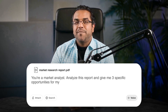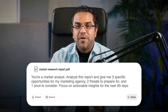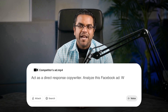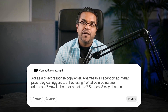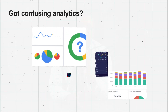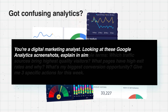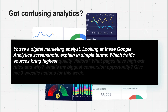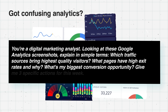Upload a market research report and ask: 'You're a market analyst. Analyze this report and give me three specific opportunities for my marketing agency, two threats to prepare for, and one pivot to consider. Focus on actionable insights for the next 90 days.' Upload a competitor's ad and ask: 'Act as a direct response copywriter. Analyze this Facebook ad — what psychological triggers are they using, what pain points are addressed, how is the offer structured? Suggest three ways I can create a better ad with a stronger hook and more compelling offer.' Got confusing analytics? Try: 'You're a digital marketing analyst. Looking at these Google Analytics screenshots, explain in simple terms which traffic sources bring the highest quality visitors, what pages have high exit rates and why, and what's my biggest conversion opportunity. Give me three specific actions for this week.'